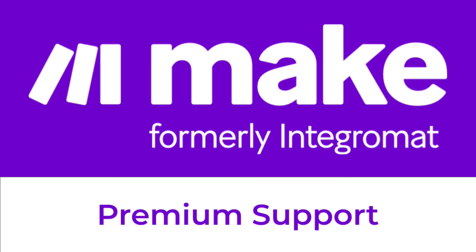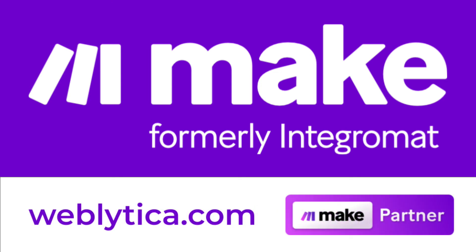If you are looking for one-on-one support with a MAKE partner, then you might want to consider premium support from weblitica.com. For an hourly fee, you can book time with a MAKE expert to build your automated scenarios during a live Zoom support session. Additional time can be purchased on an hourly basis. Our team of MAKE experts can teach you the MAKE platform while helping you build your automated workflows. Visit weblitica.com to book a support session.